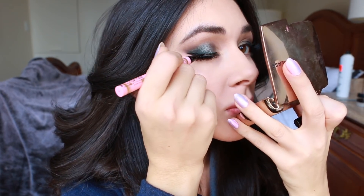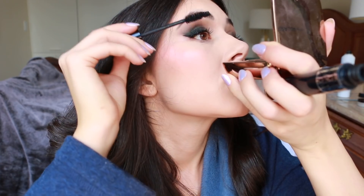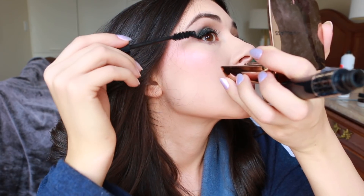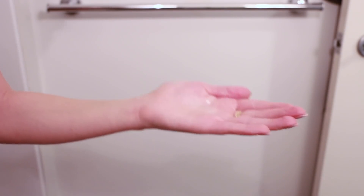A key to doing false lashes, whether half or full strips, is to touch up the eyeliner to cover up any glue and then use a little bit of mascara on top to blend them in with your lashes. I also made sure to moisturize before putting my dress on, using a dry body oil from Caudalie, which has a lovely scent.